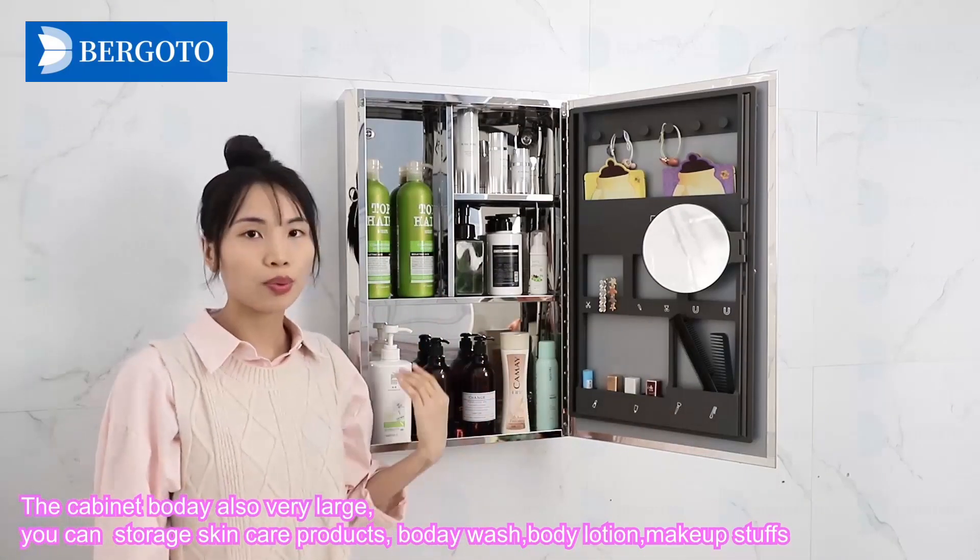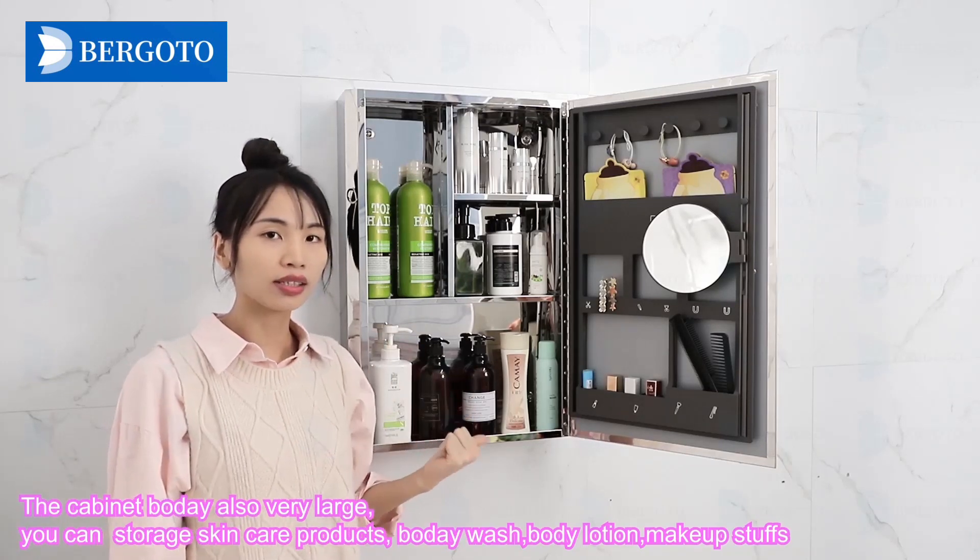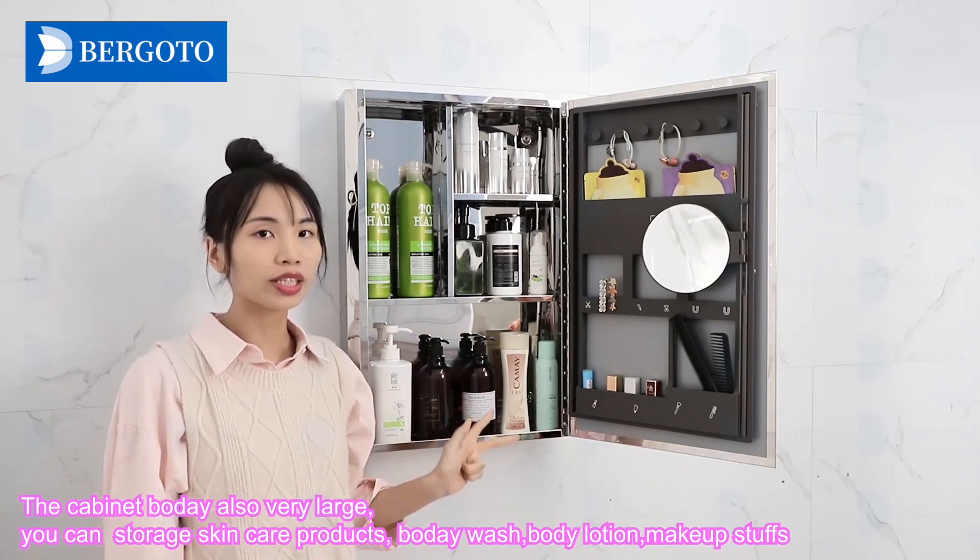The main body is also very large. You can store skin care products, body wash, and makeup stuff.